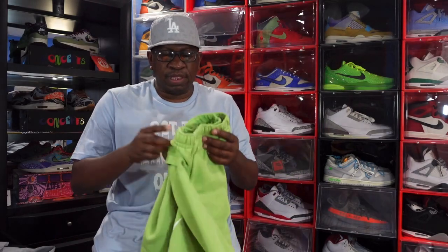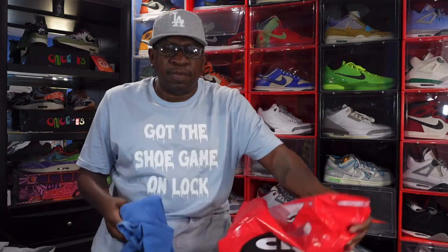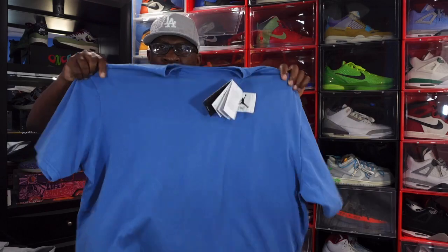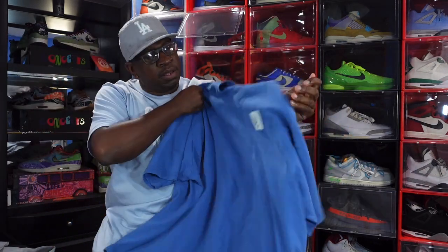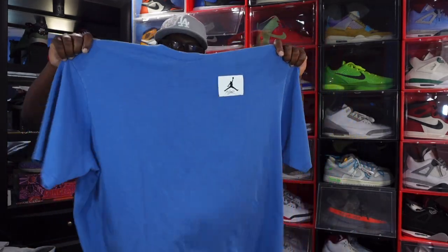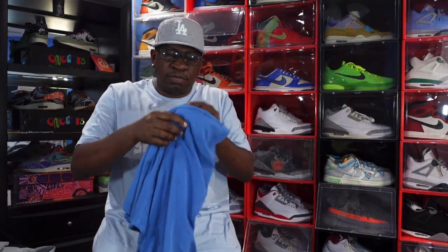Then I went to City Gear because I had to go there for something, and I picked up this shirt here. It has a flight patch — y'all see that color? Wizard blue. Hint hint — if you're planning on getting the Jordan Wizard Threes, you can go to your local City Gear and get this shirt to rock with them when they release. You'll be ready to rock and roll.